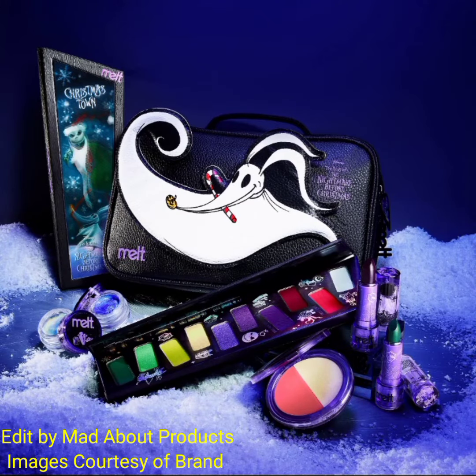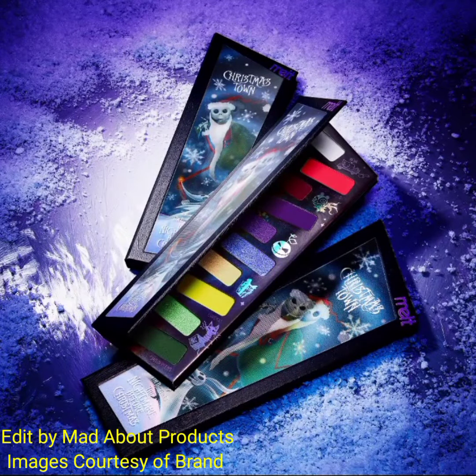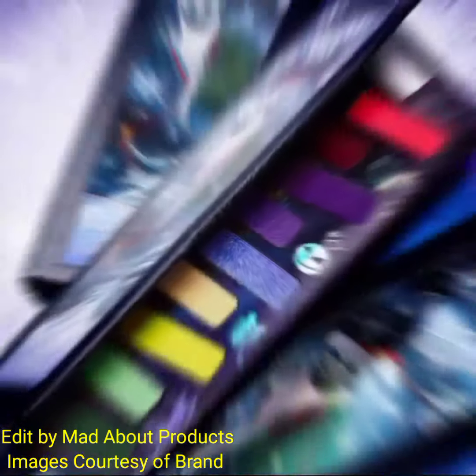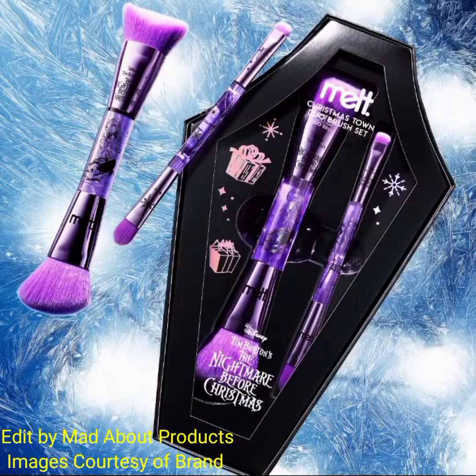Hi everyone, welcome back to my YouTube channel. Today's video is about Melt Cosmetics introducing the Melt Cosmetics x Disney Nightmare Before Christmas Round 2: Christmas Town Collection. This collection includes the Christmas Town palette, priced at $60.